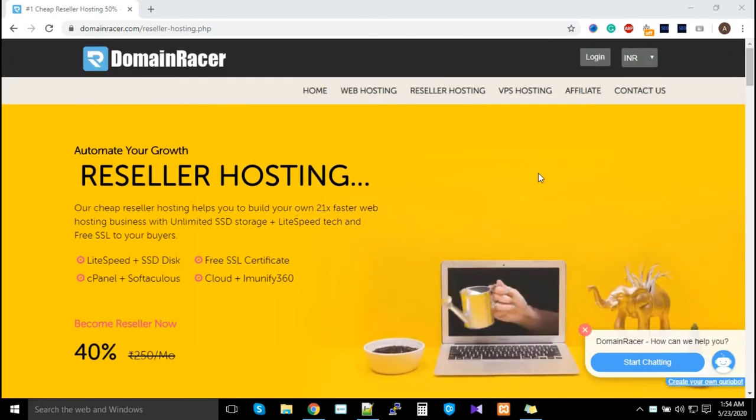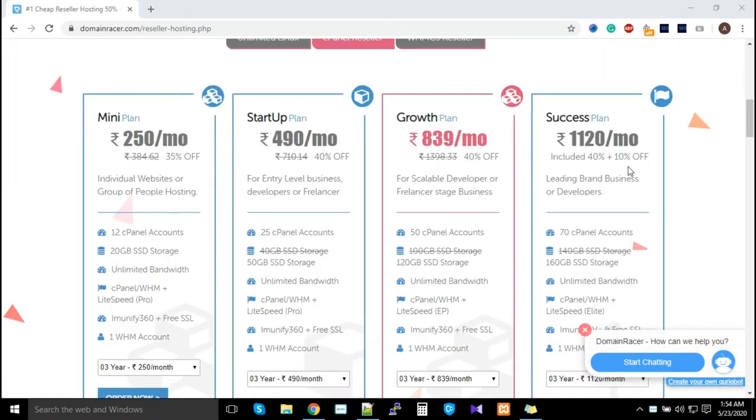If your customers do need access, we've seen that most developers go with the Growth and Success plans. Developers typically manage 20 to 100 or more websites, so they prefer these plans because they get a lot of storage and many cPanels to manage websites, provide SSL certificates, and more. Development companies often don't give cPanel access to clients, so cPanel hosting works well for them.